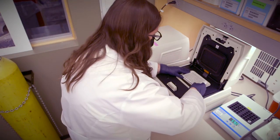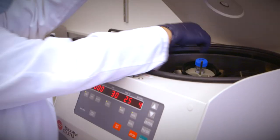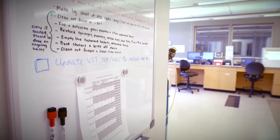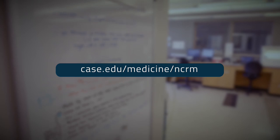This academic GMP-compliant cell manufacturing facility plays an important role in facilitating investigational studies. For more information on clinical trials supported by this facility, please access our website. We look forward to you visiting our facility.